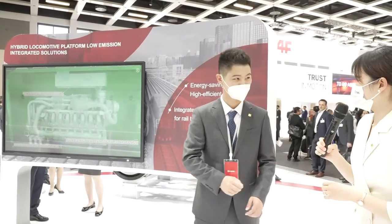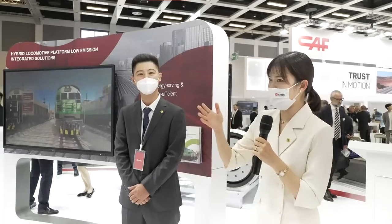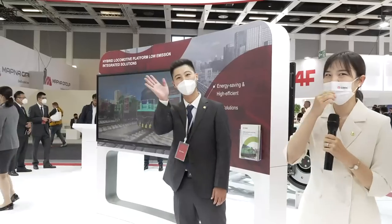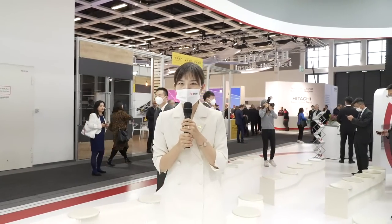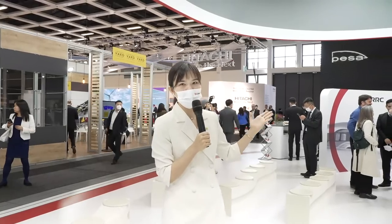Thank you, Tin Tong. We want to express our gratitude to our engineers who have made so many green products for our lives and made our future better. After all the introduction of our indoor booth, let's move to our outdoor display to see our outdoor products there. Let's go.